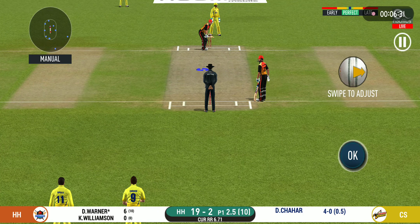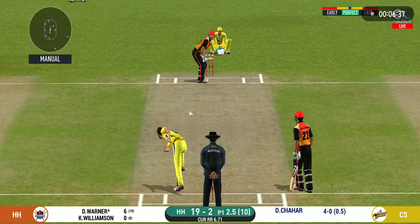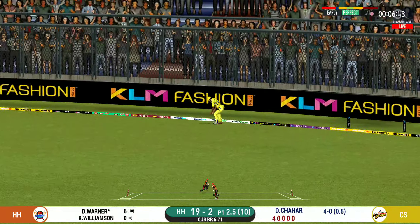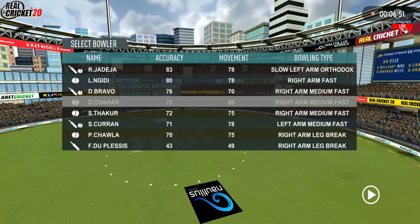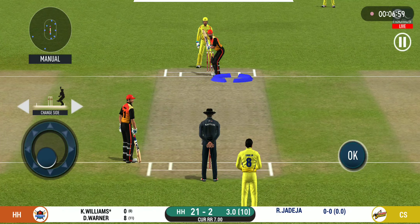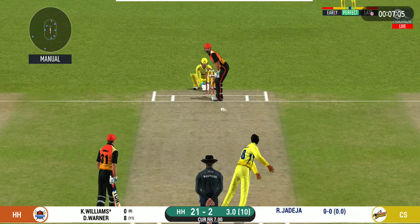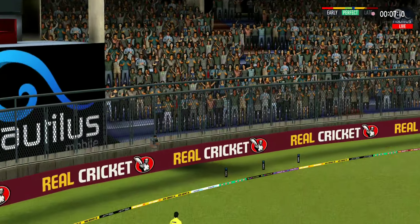There is a fielder at cover. That's into the gap — should look for two. That is excellent running between the wickets. Spinner into the action from the other end. Batsman getting ready to face his first ball. That is six! That is just a magnificent hit.